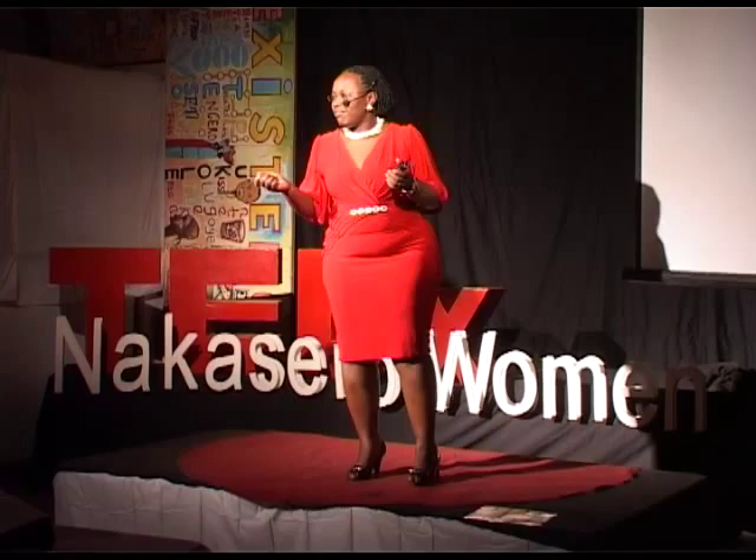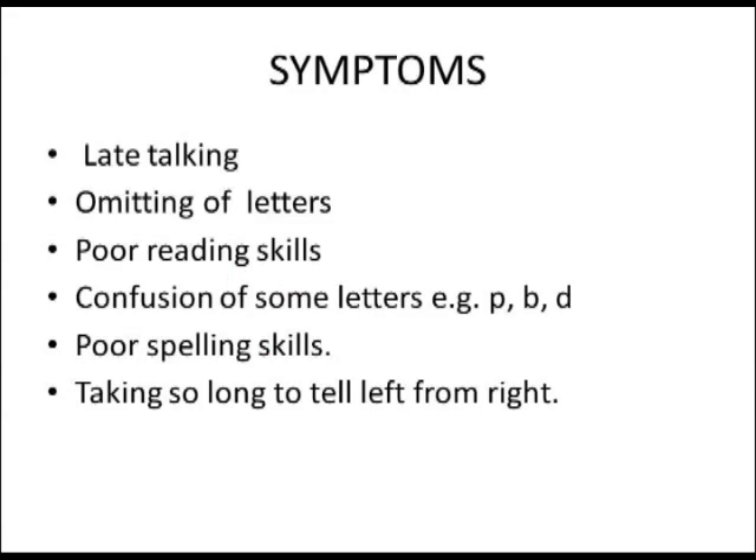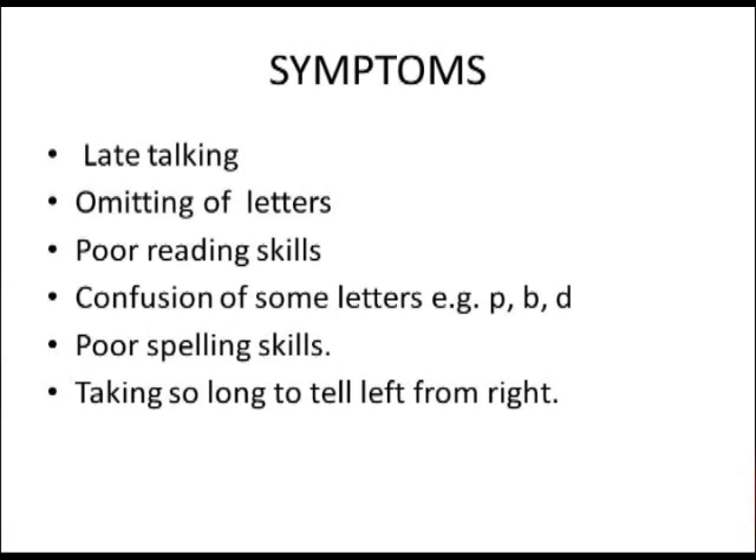How do we tell if someone is dyslexic? You'll note from the letters how they are written — B is facing the other way around, and even when they are old, they will do it, because it is a disability. In most cases, they are late talkers — you find you have a baby and they go up to five, six years and have not said a word. They normally take so long to tell left from right.